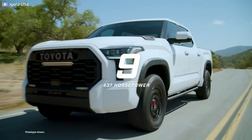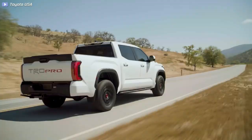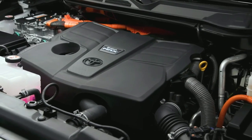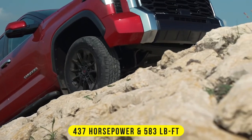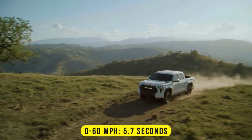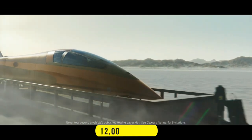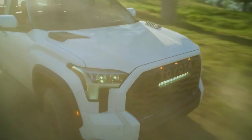Number nine: Toyota Tundra TRD Pro. The TRD Pro is the latest off-road variant of the Toyota Tundra. It possesses an aggressive, sporty style with bold lines. It uses a 3.5-liter i-Force Max twin-turbocharged V6 hybrid engine and an electric motor to produce 437 horsepower and 583 pound-feet of torque, enough to accelerate from 0 to 60 miles per hour in just 5.7 seconds. It comes with four-wheel drive and a 10-speed automatic transmission, capable of towing up to 12,000 pounds with a maximum payload capacity of 1,940 pounds.